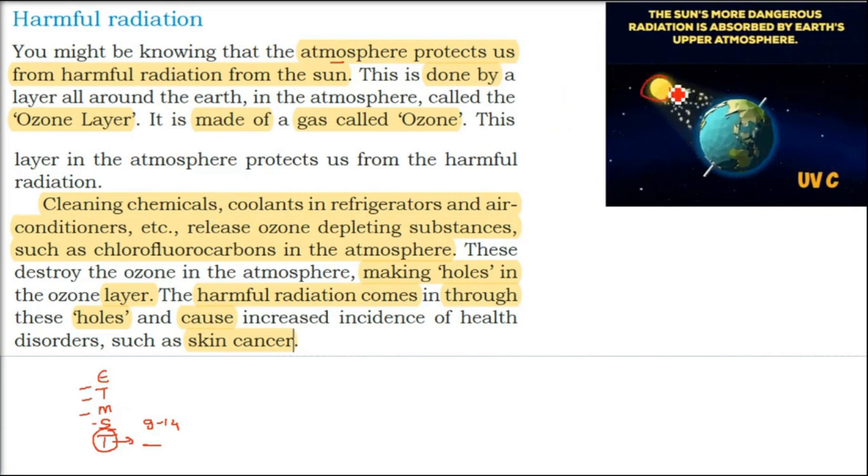The whole atmosphere is protecting us from the harmful radiation coming from the sun — it stops it. The most important layer is the ozone layer. Why is it called the ozone layer? Because we have ozone, O3, here. O3 is ozone gas.